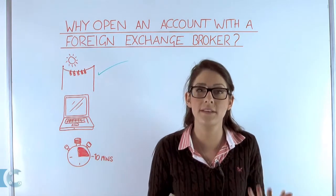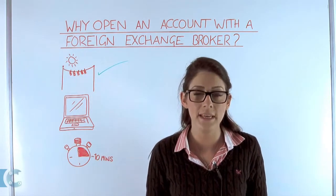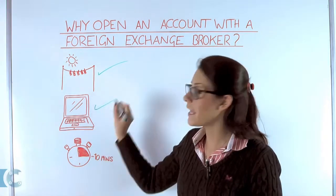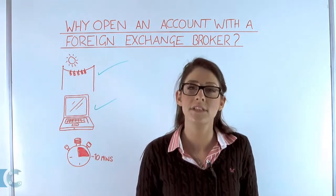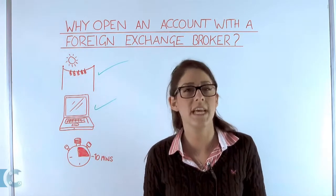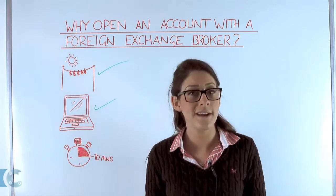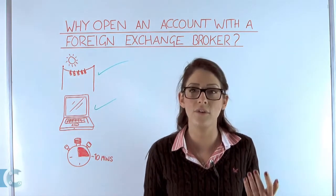Another reason would be the idea of having a dedicated account manager and an online login. By virtue of having an account, you'll be assigned a dedicated account manager. He or she will take time to understand your foreign exchange requirements and devise a strategy to maximise the value of your international payments.